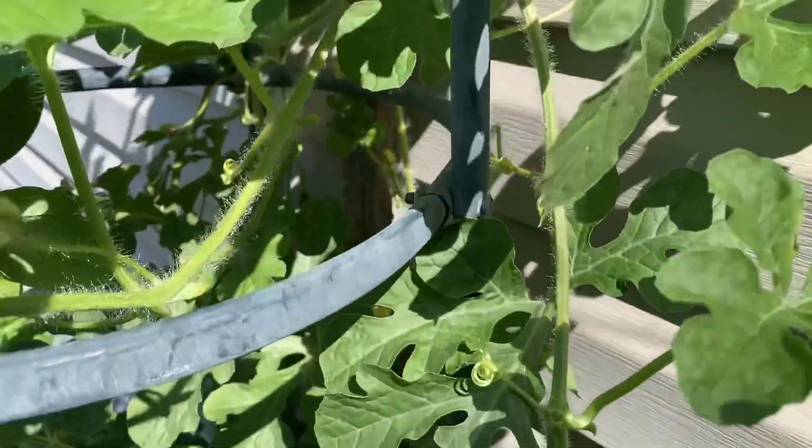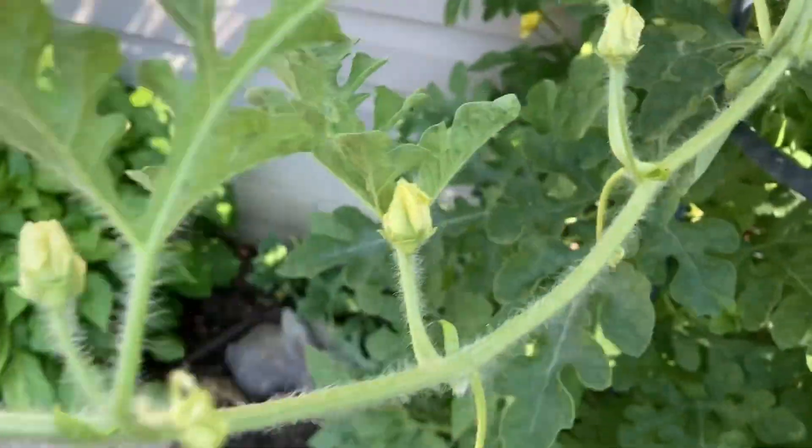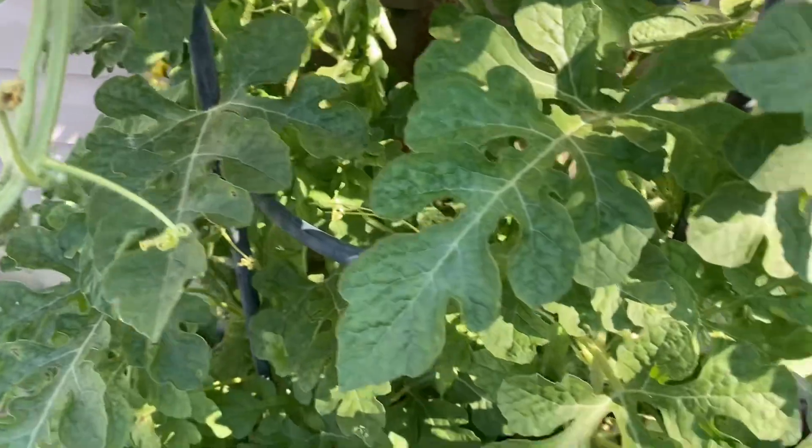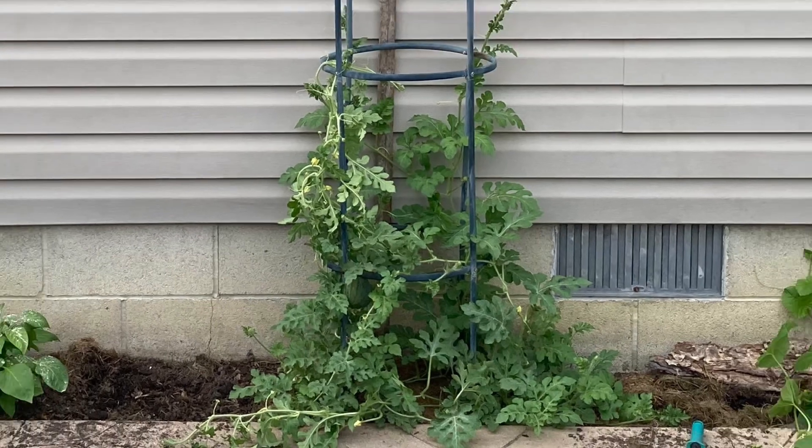Mini melons on trellises in Zone 5 are a maximizing combination. If you haven't tried this yet, you definitely need to. Winning — is that still a thing? Doubt it. Playlist: melons.